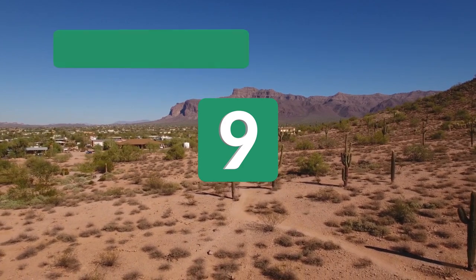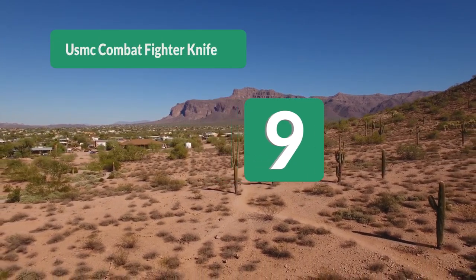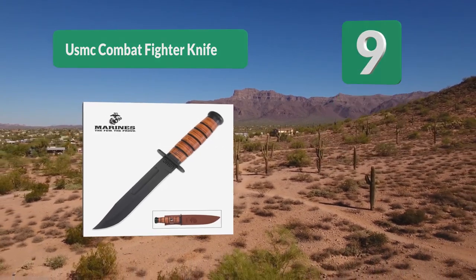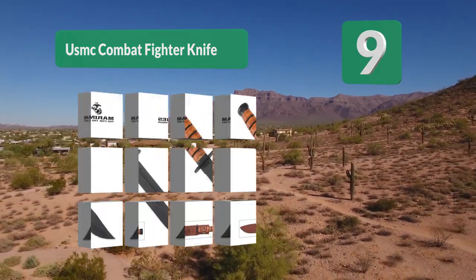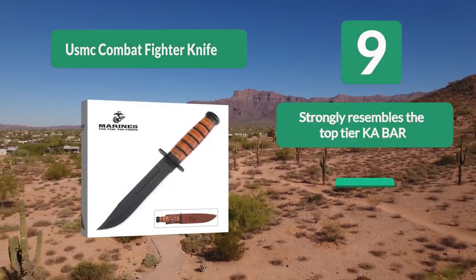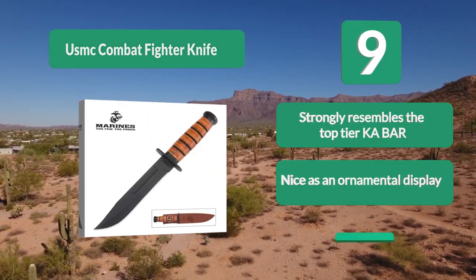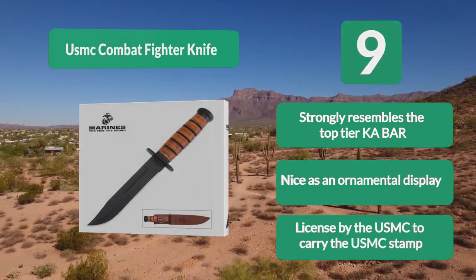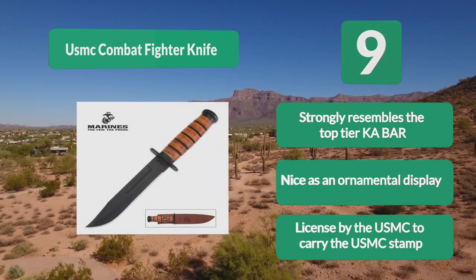Number 9: USMC Combat Fighter Knife. It has nearly the same engravings on the blade as the original USMC fighting knife. The major differences between this and the original are the name of the company behind making it and the steel used in construction. It strongly resembles the top-tier Ka-Bar, and is nice as an ornamental display. Licensed by the USMC to carry the USMC stamp.